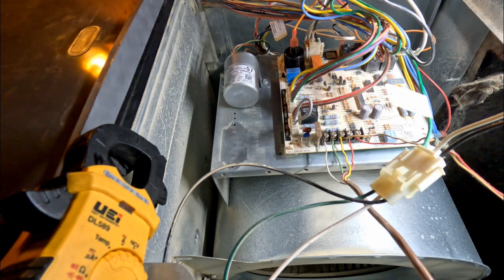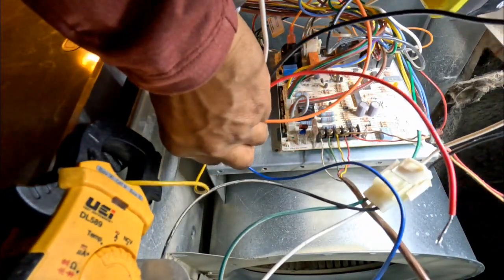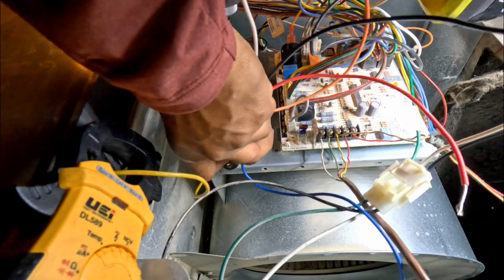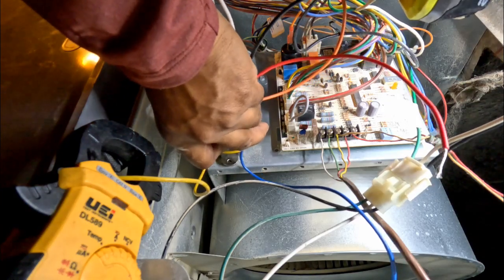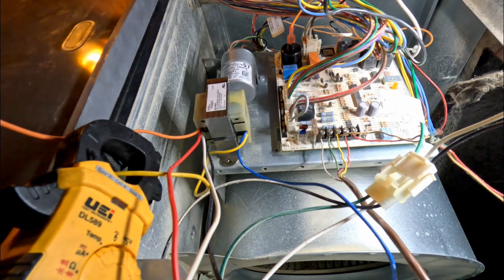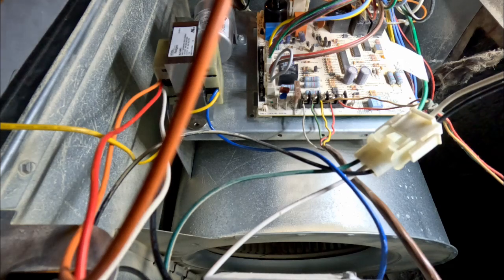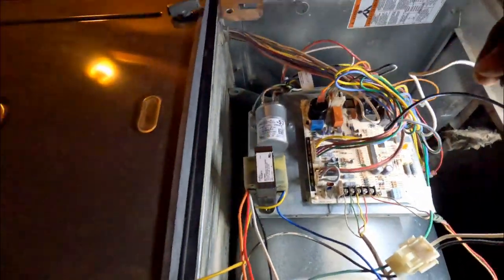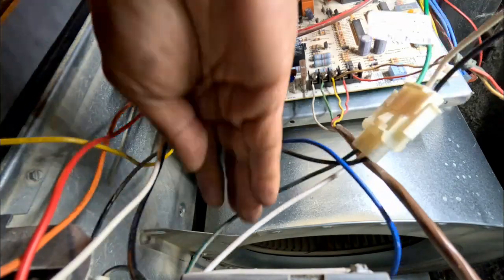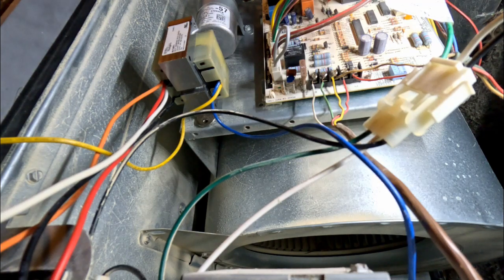Okay guys, we'll put the new transformer in. This one you can run as 110 volt or 240 volt, but I'm going to do 110 volt. When you work in a confined area like this you tend to misplace stuff - I just lost a screw. There it is. I'll just use this bigger screw - and it worked.